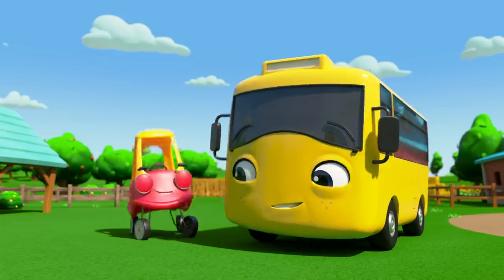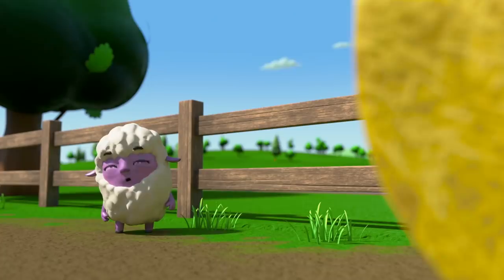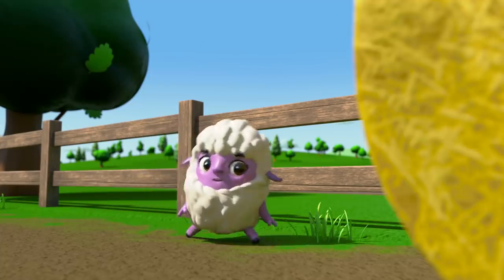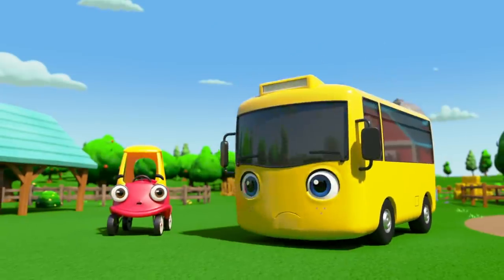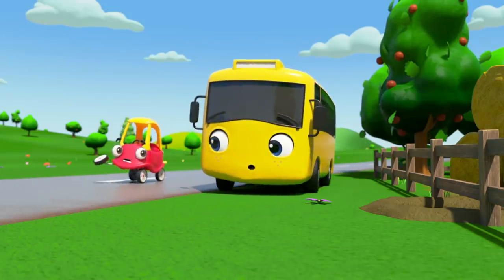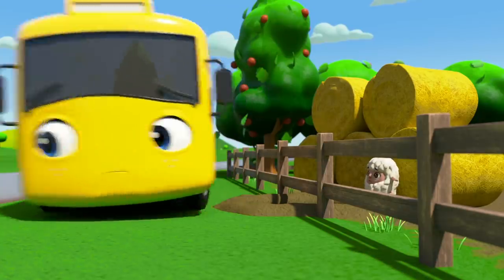That wasn't so hard. But uh-oh! Letty the lamb has seen something — a hole under the fence! Letty is leading the other sheep in an escape! There goes Letty! Buster and Cozy have noticed. They need to stop all the sheep getting away. Cozy's chasing after her. Buster is blocking the hole so no more sheep can escape.